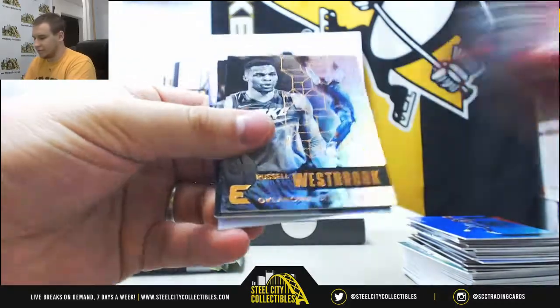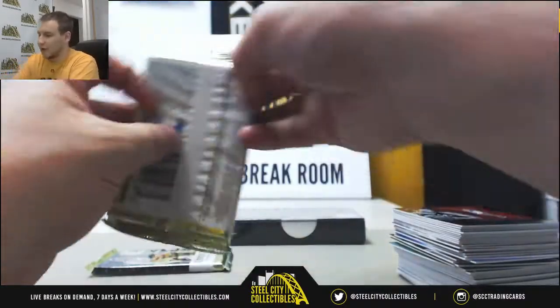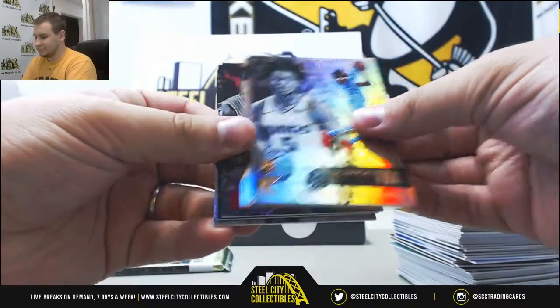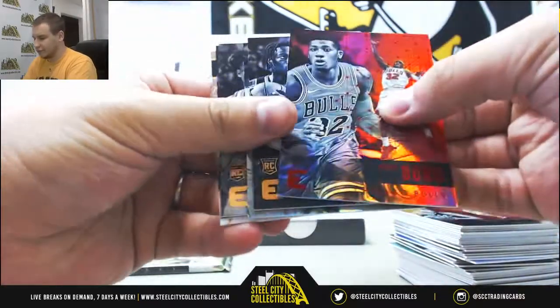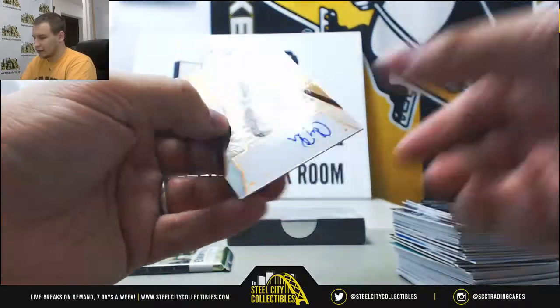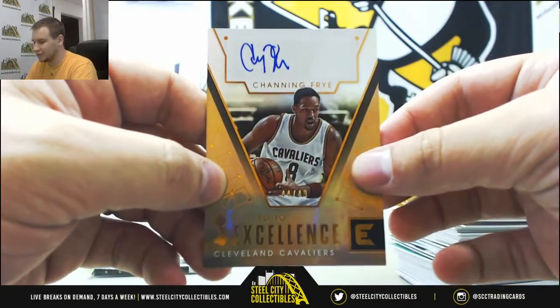T.J. Leaf, red. Magic Johnson insert — to go with your auto. Chris Dunn, red. Deeran Fox, rookie. And an autograph of Channing Frye, number 44 of 49, Called to Excellence.